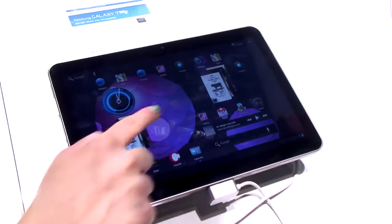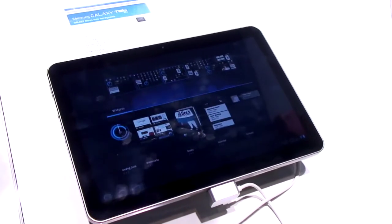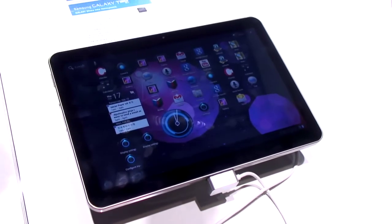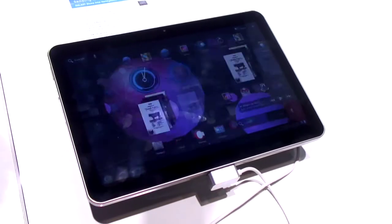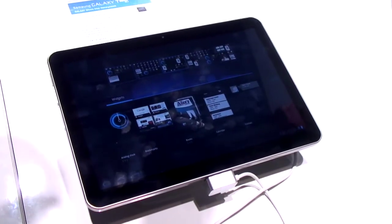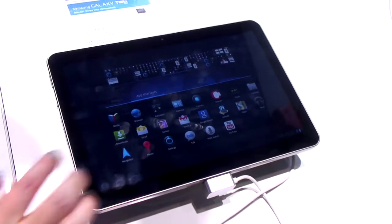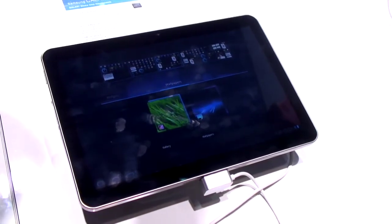The most exciting thing is the fact that it's running Honeycomb, Google's new Android tablet-only operating system, and this tablet has dual core. One of the cool things you're going to be able to do is use Movie Studio, which is something that Eric Schmidt demoed at his keynote on the Motorola Xoom, but it basically comes with Honeycomb.